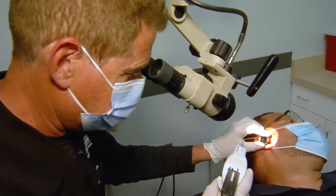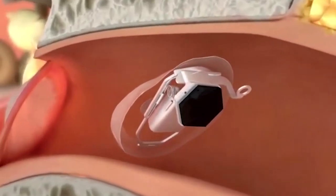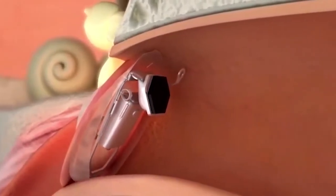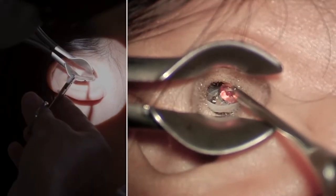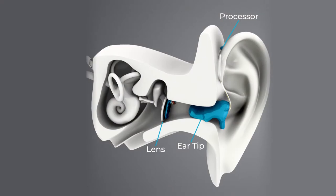Ear, nose, and throat specialist Dr. Seth Ohringer offers a new device to patients called the Ear Lens. Doctors insert a small piece, much like a contact lens, in the ear canal. A molded light tip fits inside the ear.